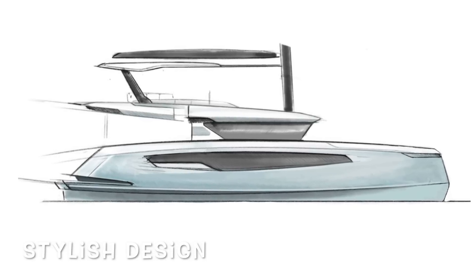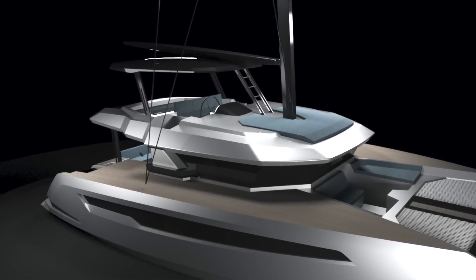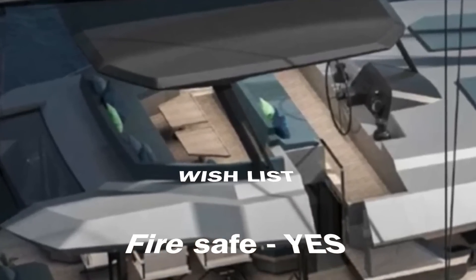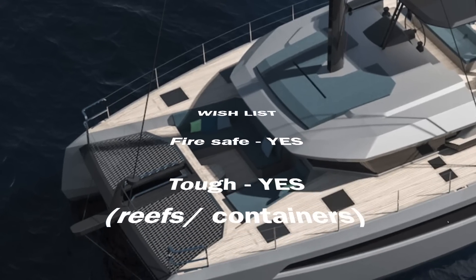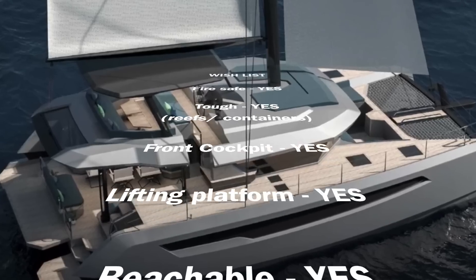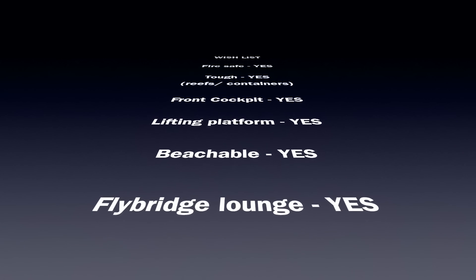For everybody watching the last episode, you'll know that we're starting to get really excited about this, because these Portofinos have ticked off an awful lot of our wishlist items already. It's fire safe because it's aluminium. It's tough because it's aluminium as well. It's got a front cockpit. It's got a lifting platform. It's beachable with mini keels. It doesn't have lifting keels at the moment. It has a fly bridge as well, and it has efficient power systems.